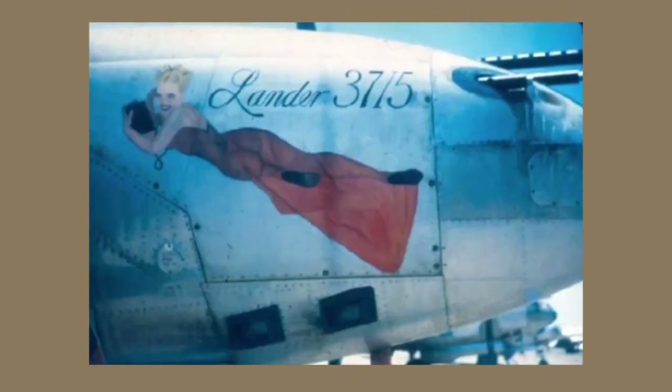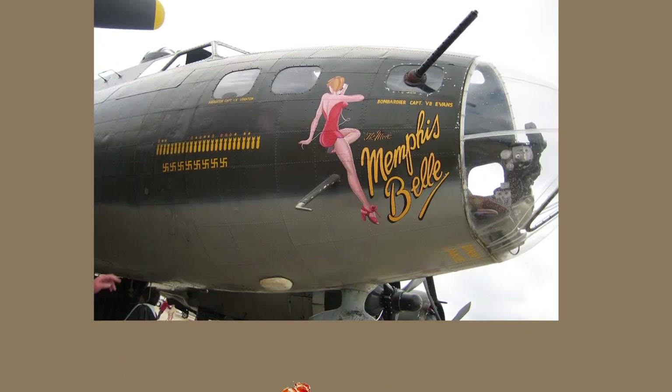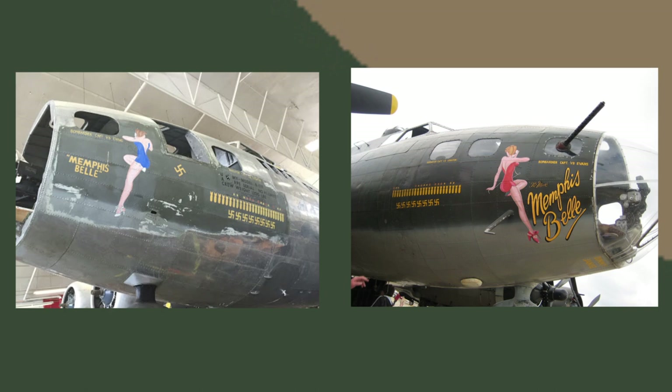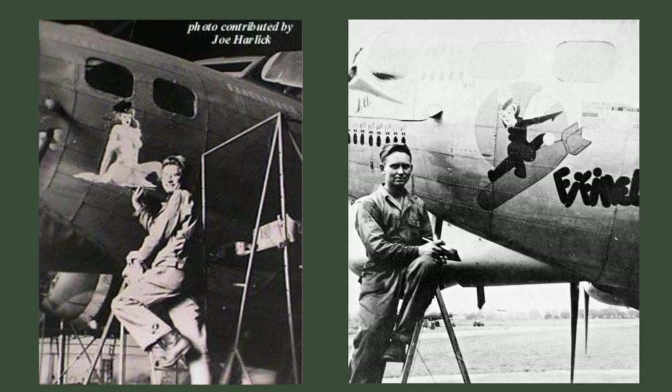We see many similarities between Petty's work and nose art in the war. The flight crew might have seen a picture they liked and asked an artist to paint it on their aircraft. One of the most famous is the Memphis Belle, inspired by George Petty's 'Telephone Girl' from 1941, painted by Tony Starcer. An interesting fact about the Memphis Belle is that on the port side it's blue, and on the starboard side it's red.